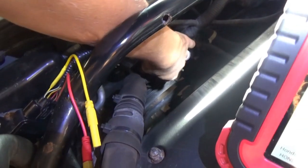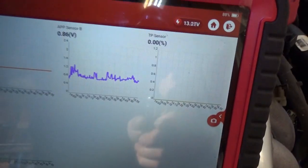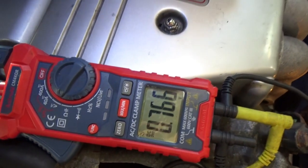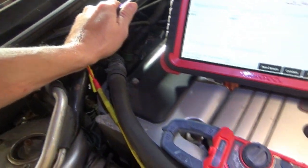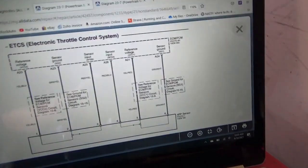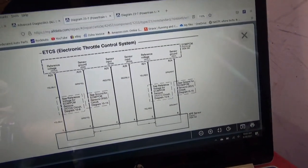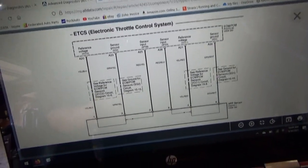There's definitely still a problem here — we're almost at one volt and the signal is still erratic, but it's not dropping out to zero and we're not getting a high code again. There's nothing here between the ECM and the APP, so we could go to the engine computer. But that harness is very suspect.